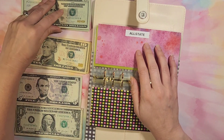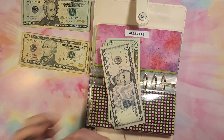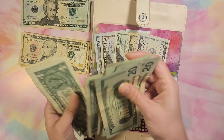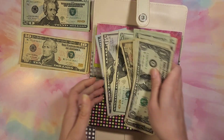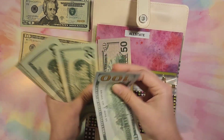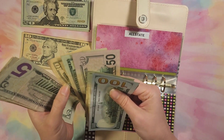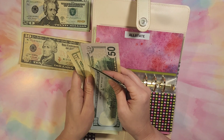Allstate is getting $89 — counting out 20, 40, 60, 80, 85, 86, 87, 88, 89. Counting again to verify — 1, 20, 40, 60, 80, 85, 90, 91, 92, 93, 94. Hmm, did I not count this right? Coming up short somewhere.